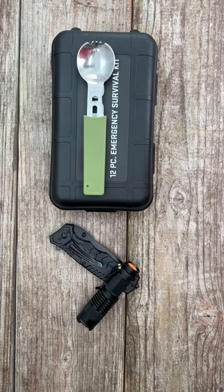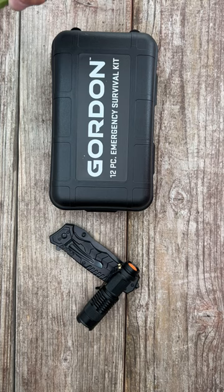Is it possible to get an emergency survival kit for $25? Pick this up from Harbor Freight from their Gordon brand.